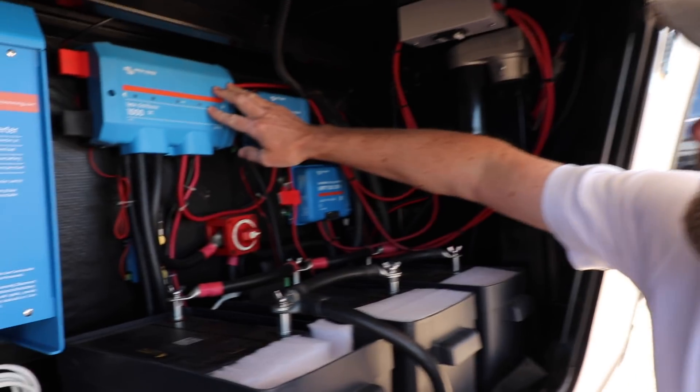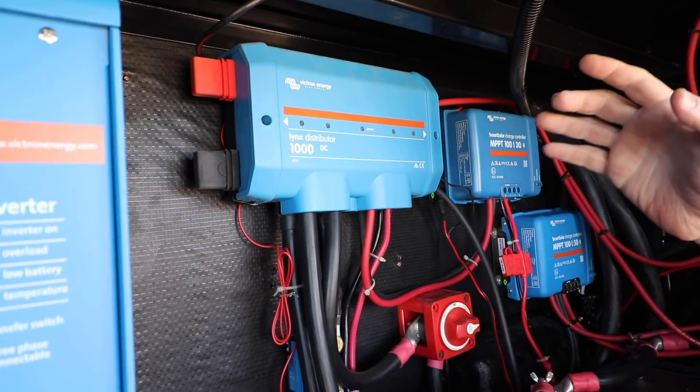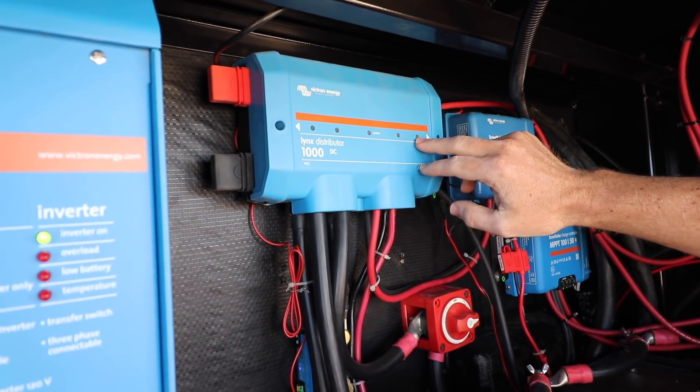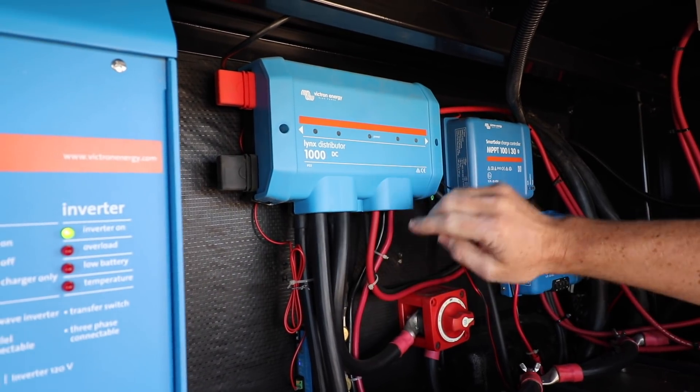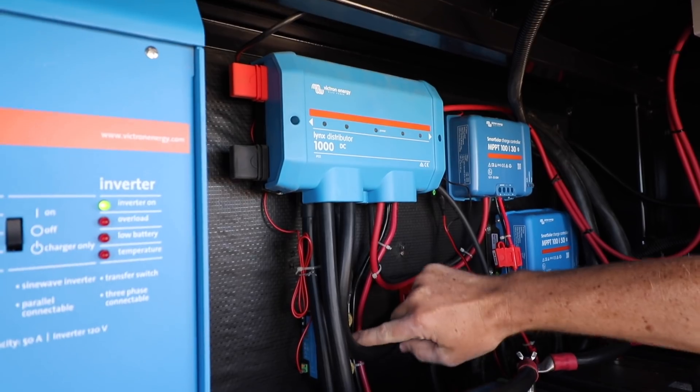The Victron Lynx Distributor is something I like using in my installs because it brings all the wires together in one location. Everything is fused in here — there are four fuses — and we've got some six-gauge wire going in. Everything is fused. Sitting behind here is the shunt.